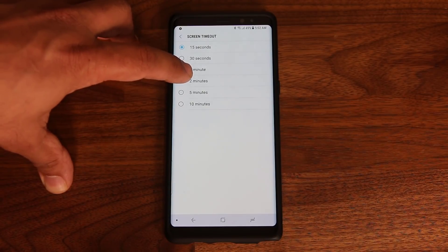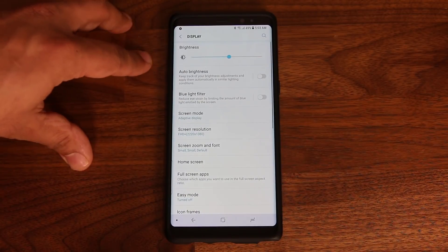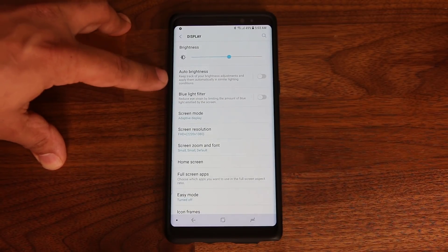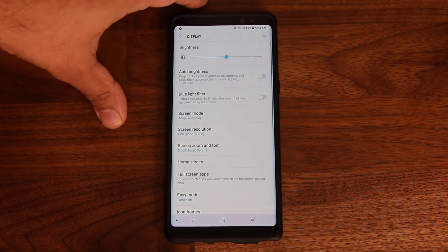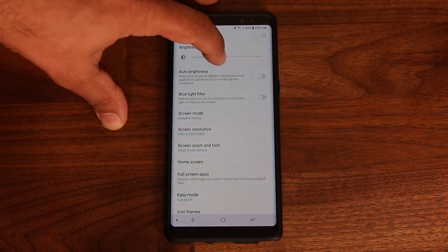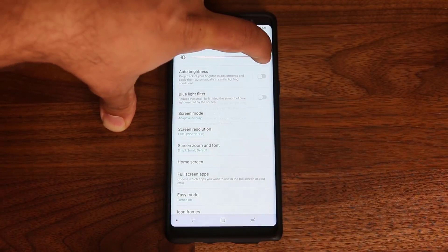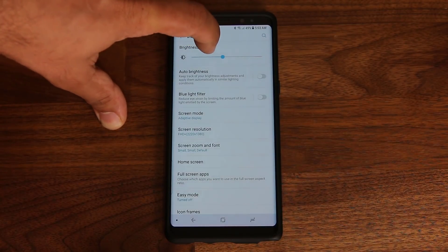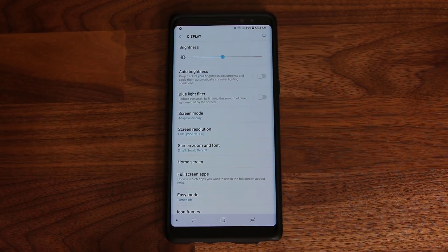Now for the display brightness, go to the top where it says Auto Brightness and make sure it is disabled — we're going to manage this manually. I recommend taking the slider and putting it to 25 percent. Keep it a quarter of the display brightness; that's going to give you great visibility. If you ever need to increase the brightness under daytime conditions you can just manually adjust it.